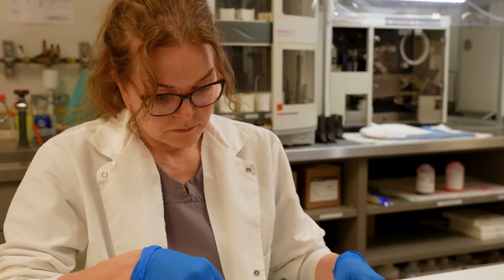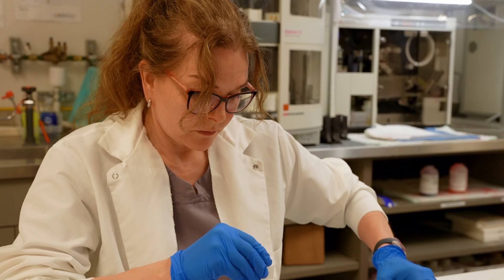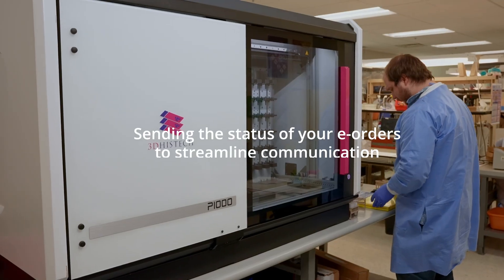At Pathology Watch, we would like to improve communication and visibility into the status of your e-orders, as this is often performed by your support staff. In the near future, we will be sending system emails about the status of your e-orders.